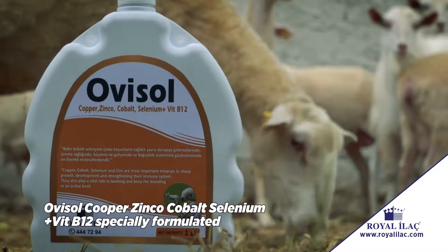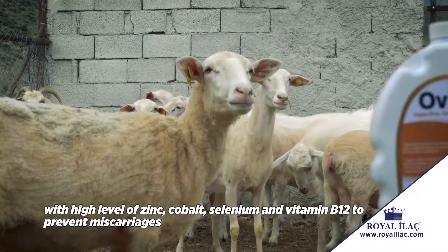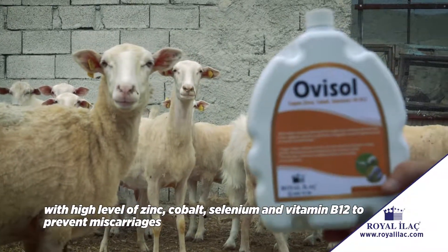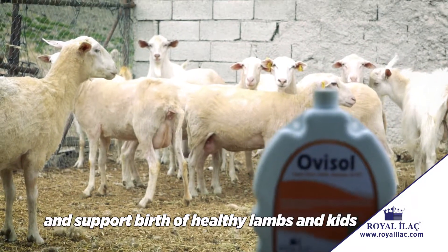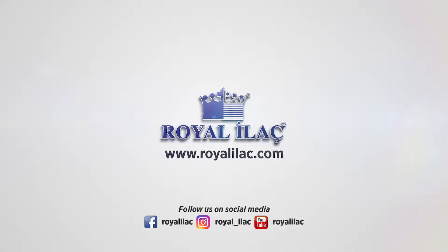Ovisol Copper Zinco Cobalt Selenium plus Vitamin B12, specially formulated with high levels of zinc, cobalt, selenium and vitamin B12 to prevent miscarriages and support the birth of healthy lambs and kids. The cornerstone of Royal Ilac in sheep products.